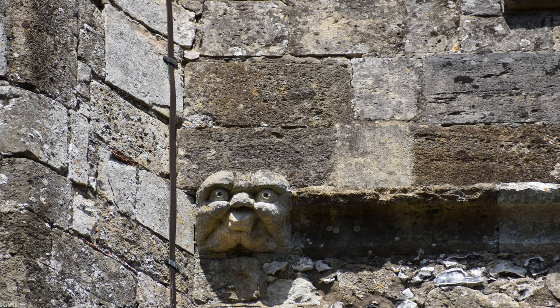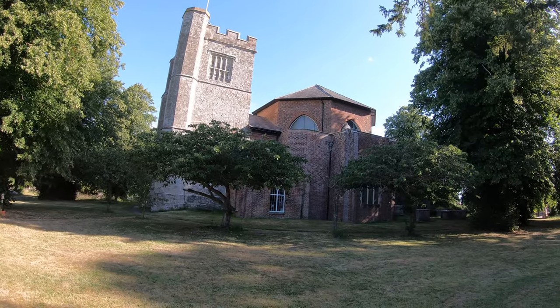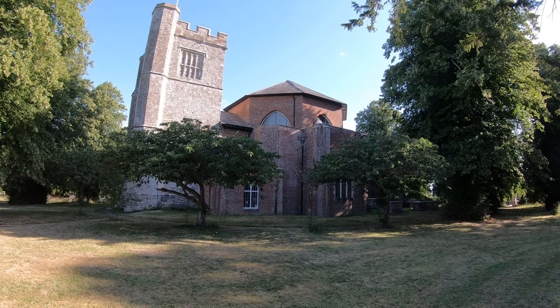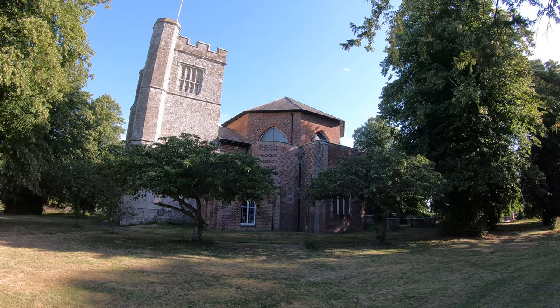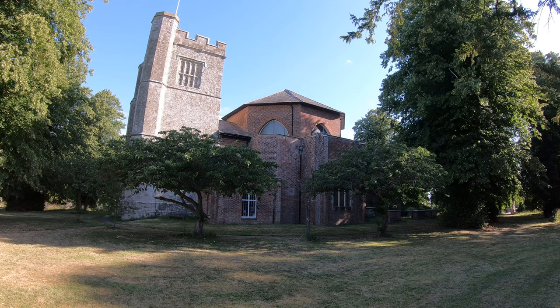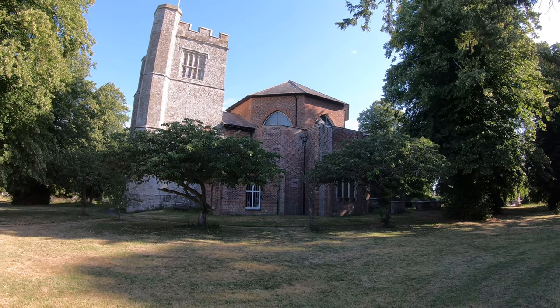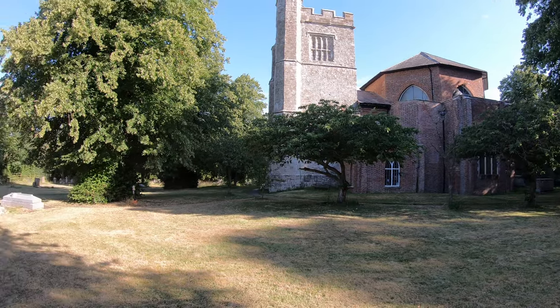The thing that stands out about this church is the nave, just to the side there — it was rebuilt in this unusual octagonal shape in 1806. Further major building works took place in the 1880s, particularly the chancel. Shall we have a quick look inside?